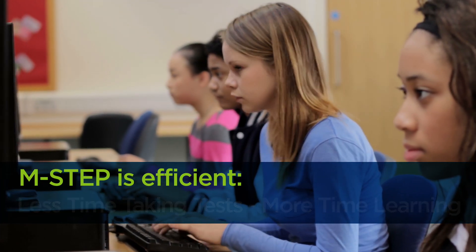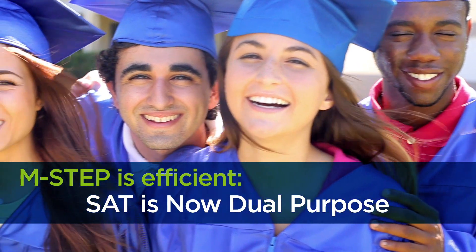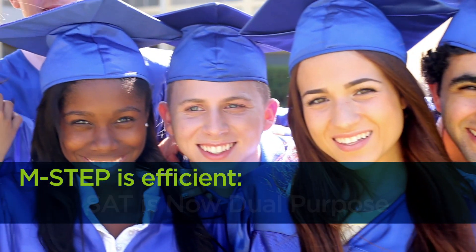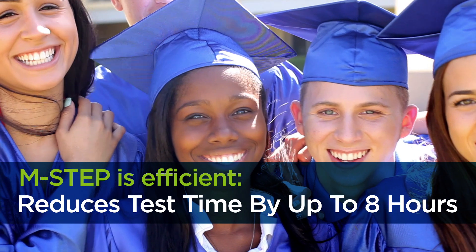For high school students, the SAT serves as both a college entrance exam and the state English language arts and mathematics assessment, reducing test time by up to 8 hours.